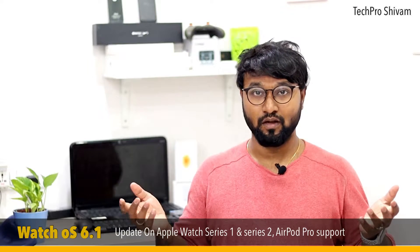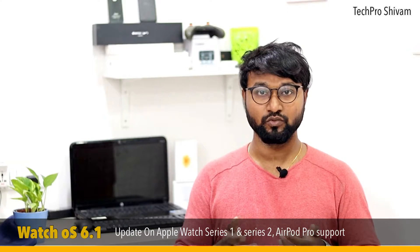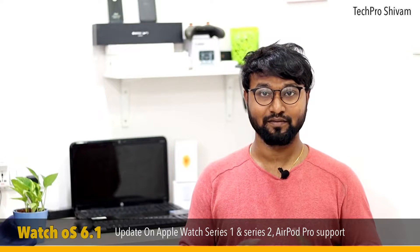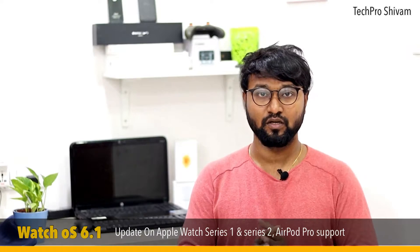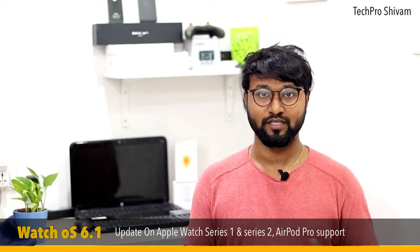Apple has released the latest watchOS 6.1 update which not only brings performance improvements, but also brings watchOS 6 to Apple Watch Series 1 and Apple Watch Series 2. That's great news for owners of those watches. watchOS 6 was already released last month, but Apple Watch Series 1 and Series 2 were not part of it. Now with this update, they can get watchOS 6.1 on their watches.